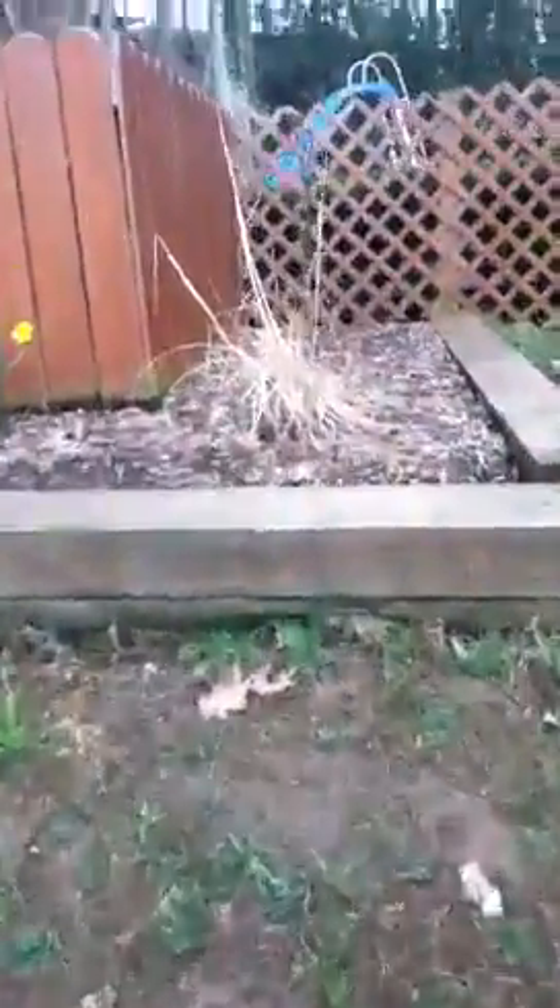Today I'm going to be showing you all my pets that are outside. Don't worry, this is still our property.